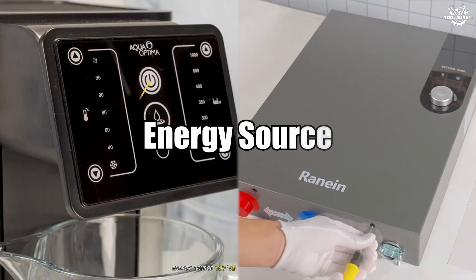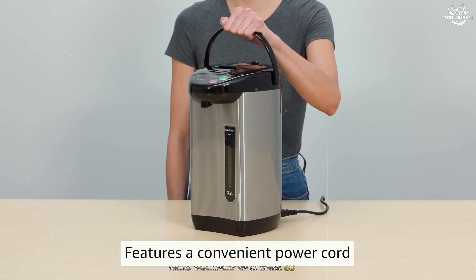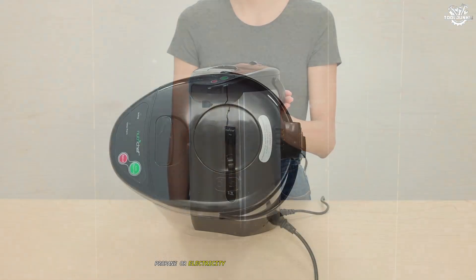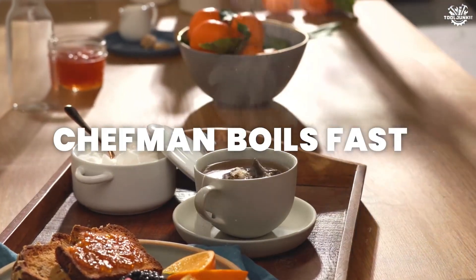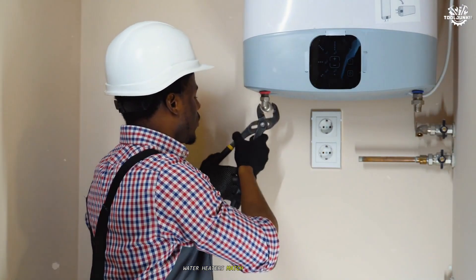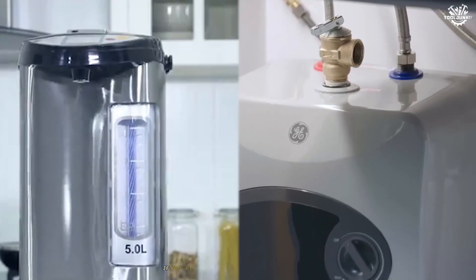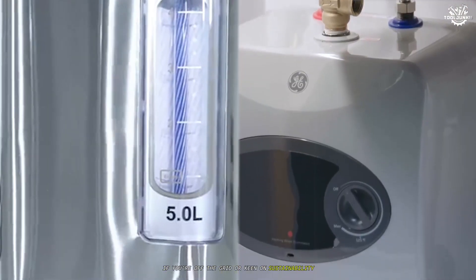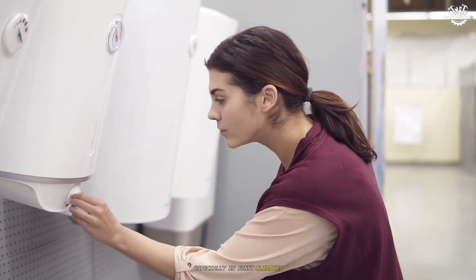Energy source. You've got options with both. Boilers traditionally run on natural gas, oil, propane, or electricity, and older models may even use coal, but that's rare now. Water heaters match them in variety — electric, gas, propane, solar. If you're off the grid or keen on sustainability, both systems can adapt, but solar is more common with water heaters, especially in sunny climates.